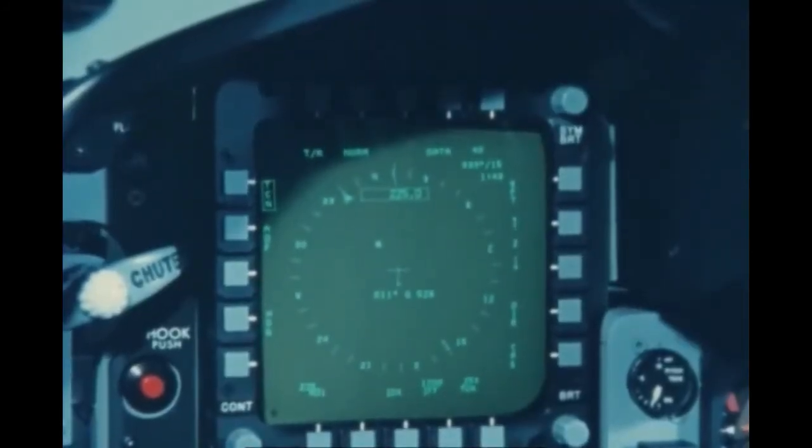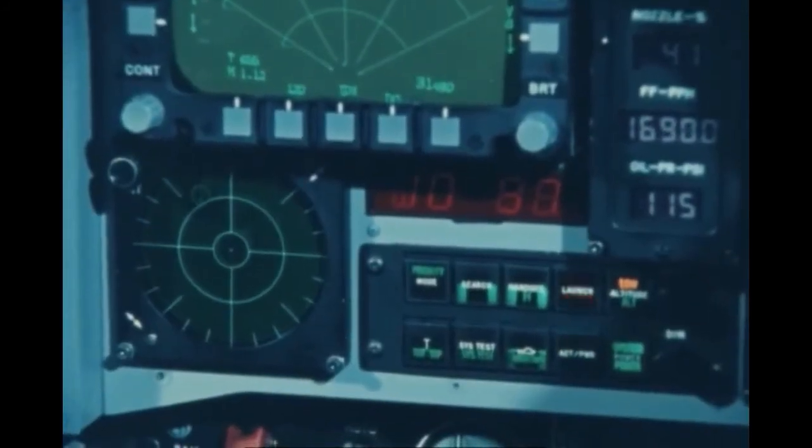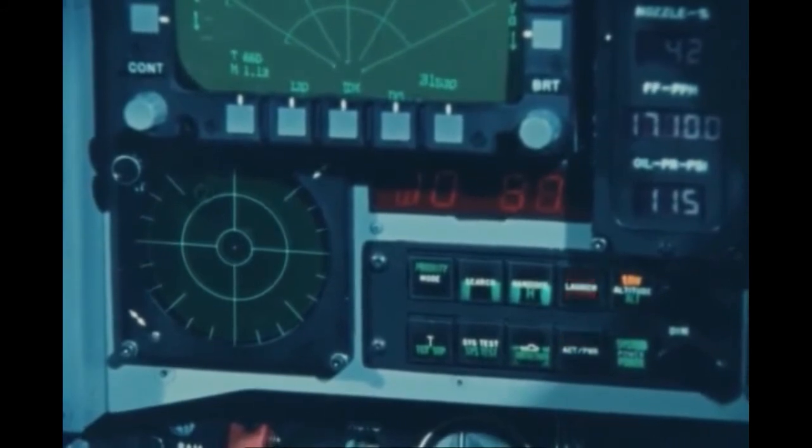In addition to the standard digital avionics system, the Tiger Shark is also equipped with such defensive equipment as the ALR-46 radar warning receiver and the ALE-40 countermeasures dispenser system.